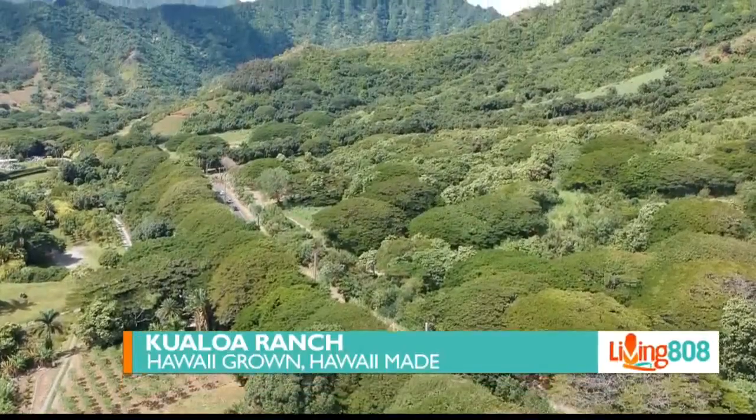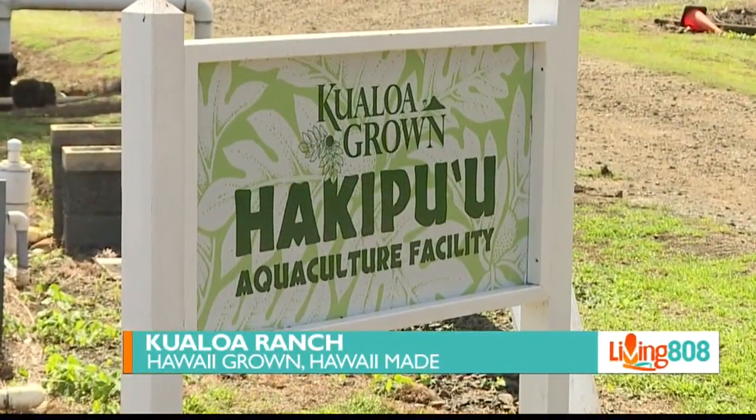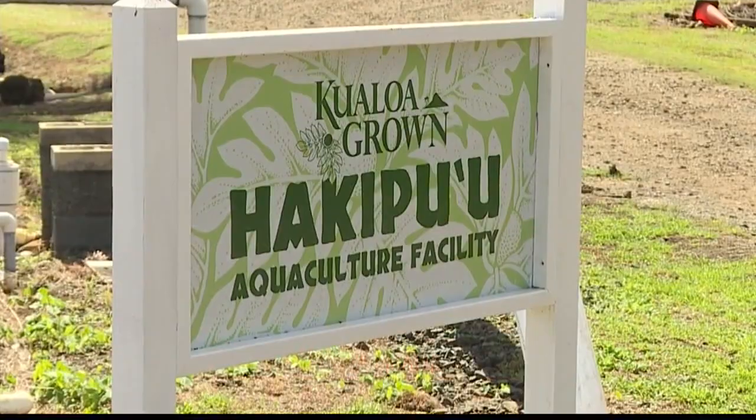We are here at beautiful Kualoa Ranch on the windward side of O'ahu. We are chatting with Taylor Kellerman. Taylor, Kualoa Ranch sits on just under 4,000 acres of ag land. Tell us, what all do you guys do here?